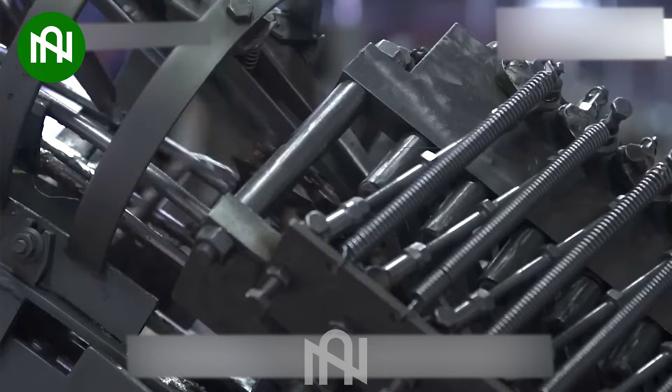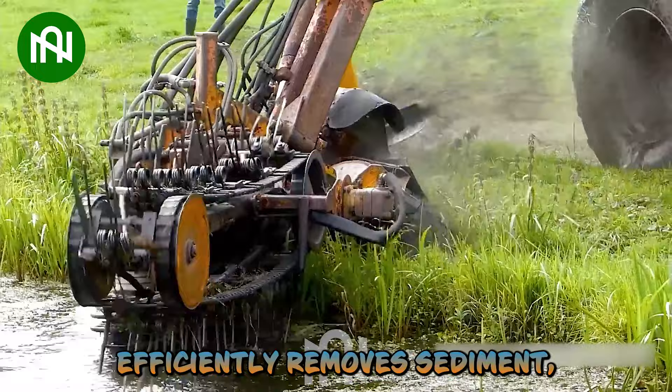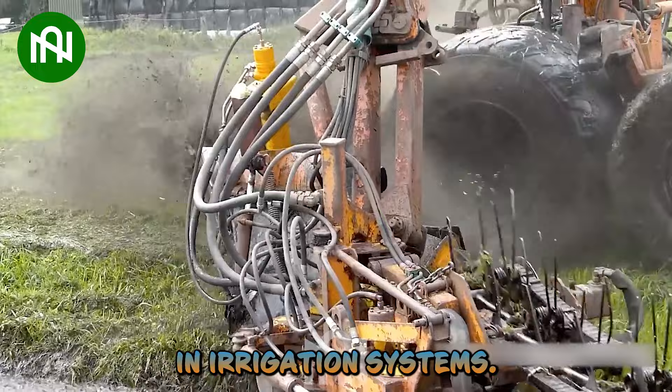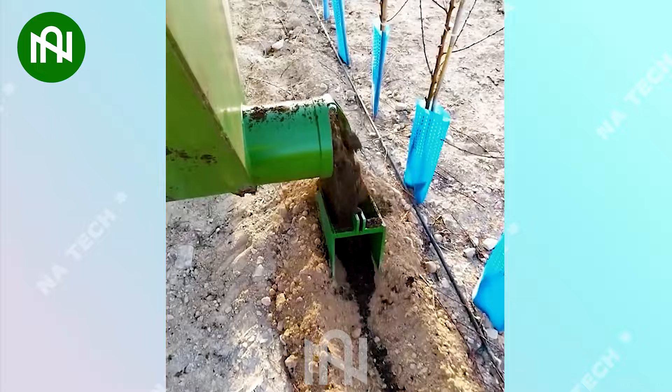This vegetable root digger is like a gardener's helper, carefully unearthing the hidden treasures beneath the soil. This ditch cleaning machine efficiently removes sediment, ensuring proper water flow in irrigation systems. This manure spreader efficiently fertilizes fields, providing essential nutrients for healthy crops.